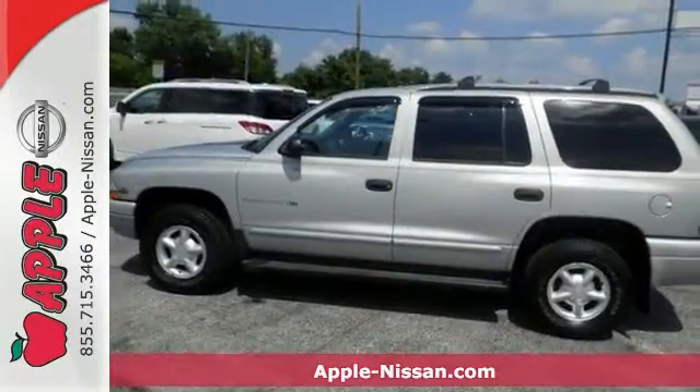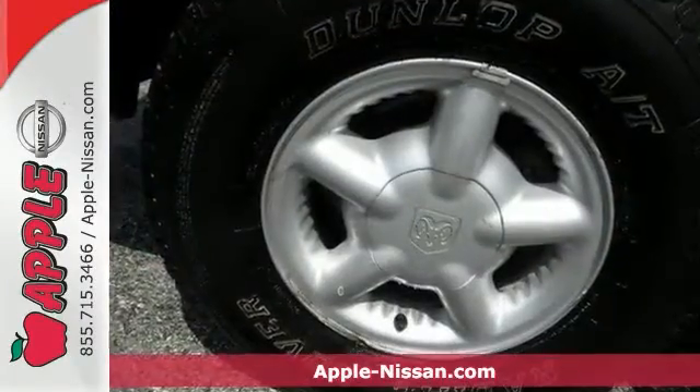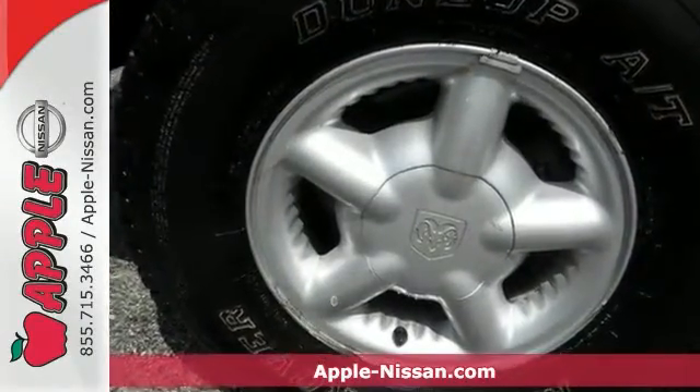Are you still driving around that old thing? Well, come on down today and get into this beautiful 2000 Dodge Durango SLT. Lots of life still left in this outstanding Dodge.